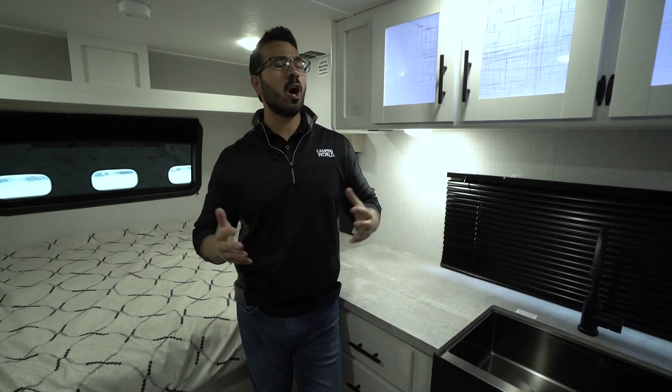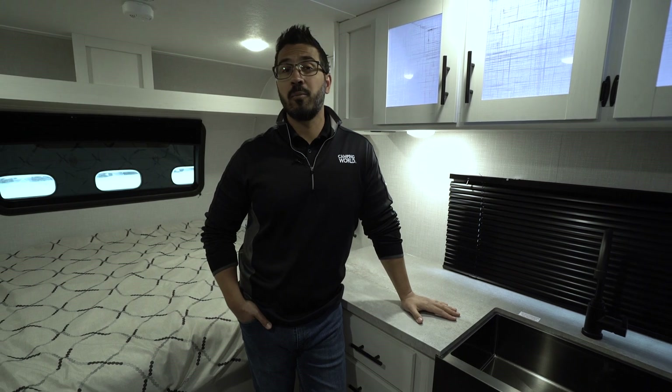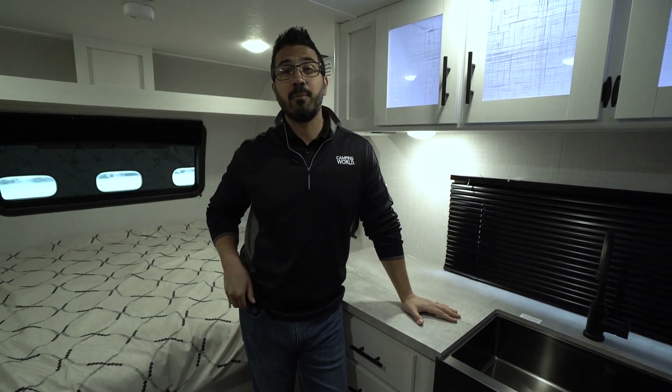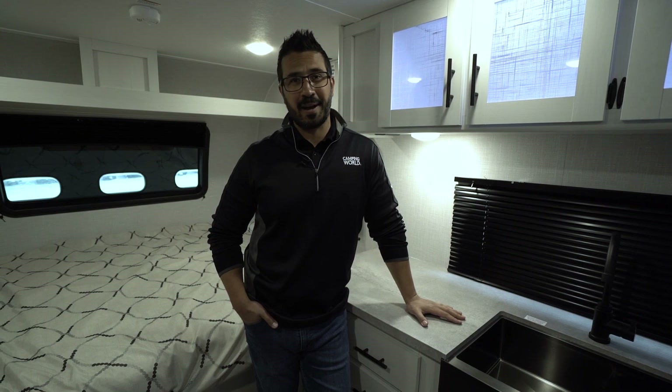Light, bright, airy, tons of windows coming in at only 3,800 pounds dry. Folks, this bad boy right here is the 2022 Coleman Rubicon 1608 RB.